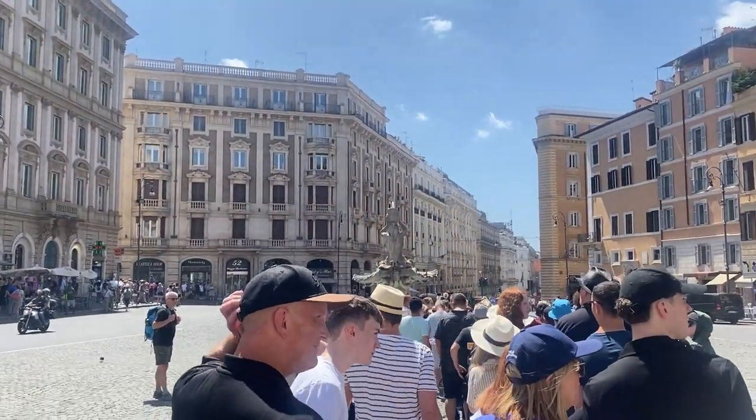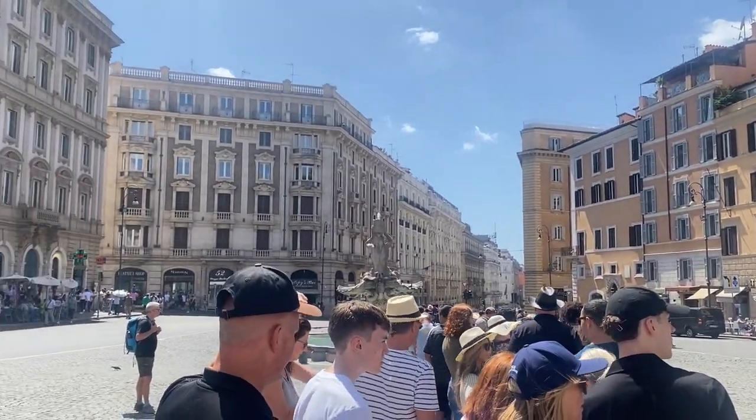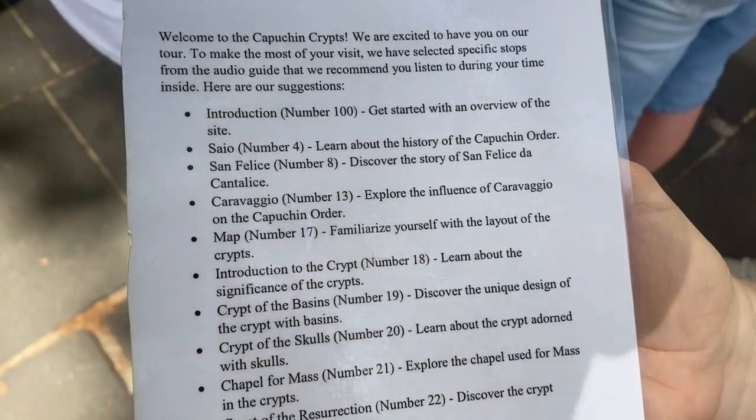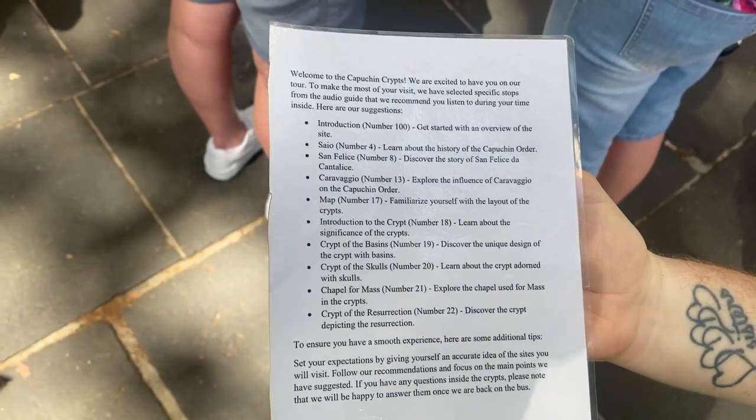We've just made it now to our tour. We've got to meet by the Triton Fountain. We didn't actually realise we'd get a coach to the catacombs - I think it's about a 20-minute coach. They told us to be here 15 minutes before the coach goes. I've never done a catacombs before so it'll be the first time. Bit creepy but exciting. We're heading into the crypts first, which is just by the fountain, and they've given us this audio guide. We've only got 40 minutes in there.